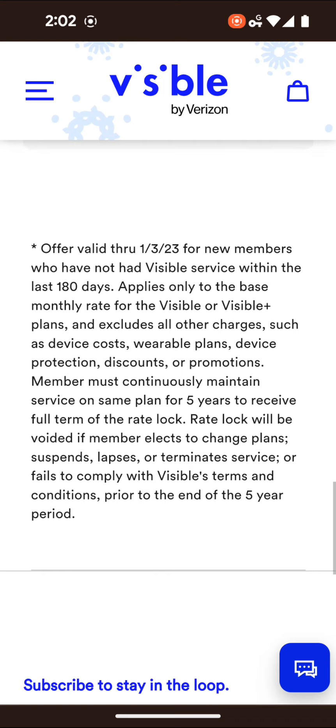And if you terminate service and then come back, that will obviously negate the price lock — which is reasonable. But the 'suspends or lapses' conditions are concerning. There was a time I had a massive amount of credit from people signing up with Visible using my promo code, and because I wasn't paying a phone bill for so long, Visible shut my account off